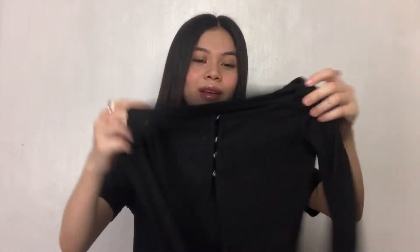Parang yung sleeves niya hanggang dito lang, parang 3/4 sleeves. I like this. It's really nice — this one is size small. Actually, lahat size small. Isa lang yung medium ko, yung bustier kanina.